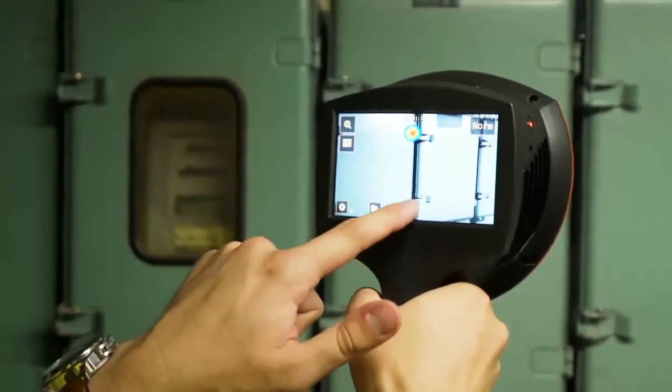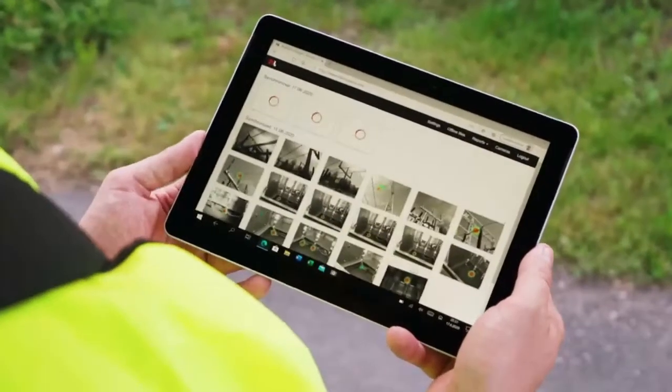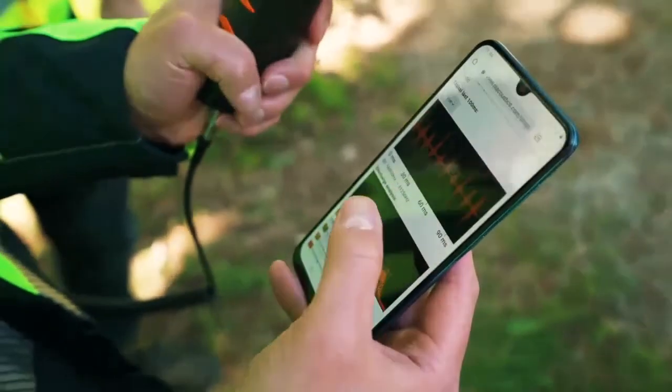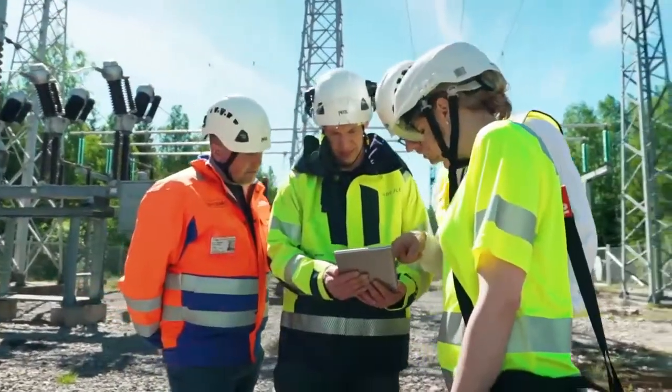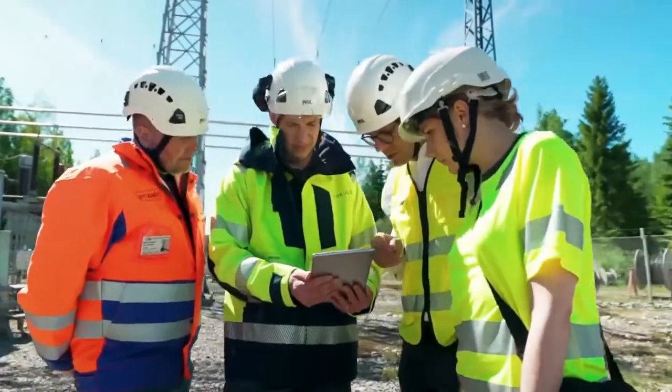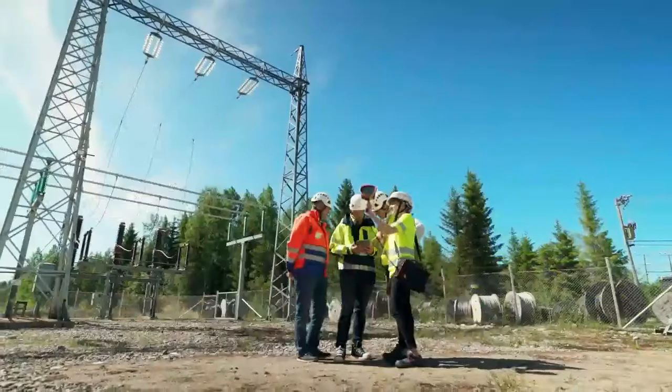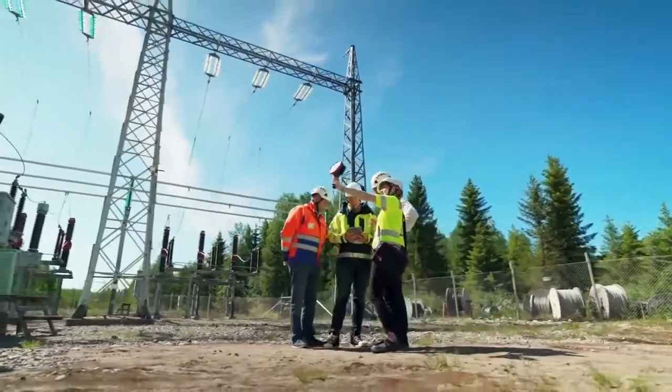The included NL cloud allows for automatic reporting and advanced analysis of fault types, providing information on the severity of a fault. The NL camera's intuitive user interface and its lightweight body make it easy to use.